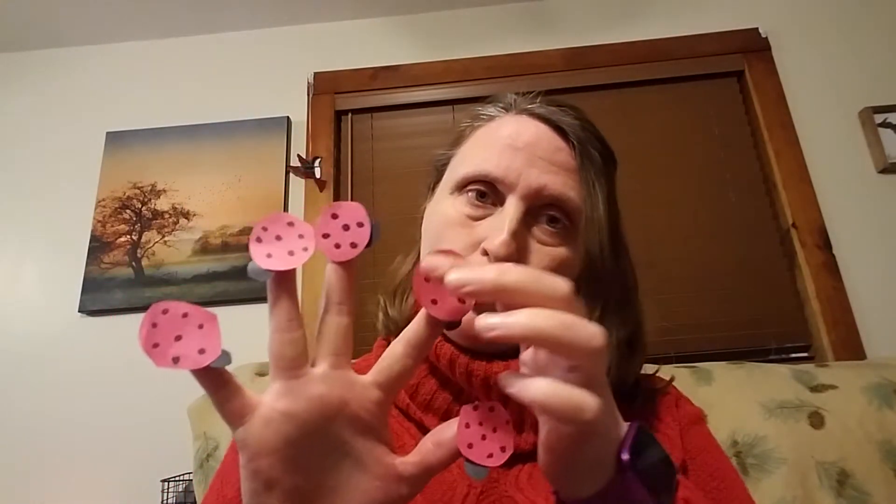Let's count the bugs. One, two, three, four, five. Five little ladybugs sitting at the door. One flew away, and then there was four.